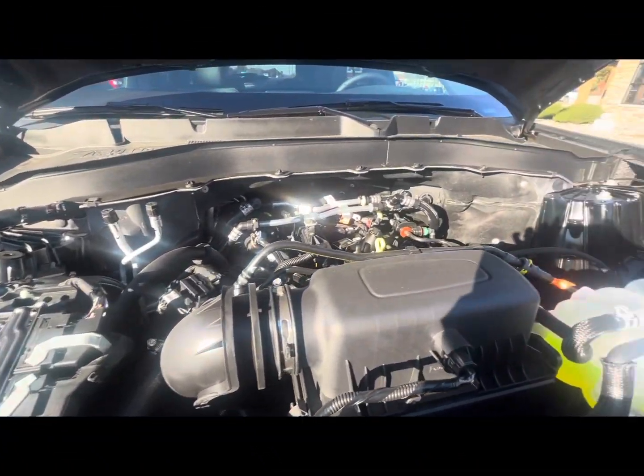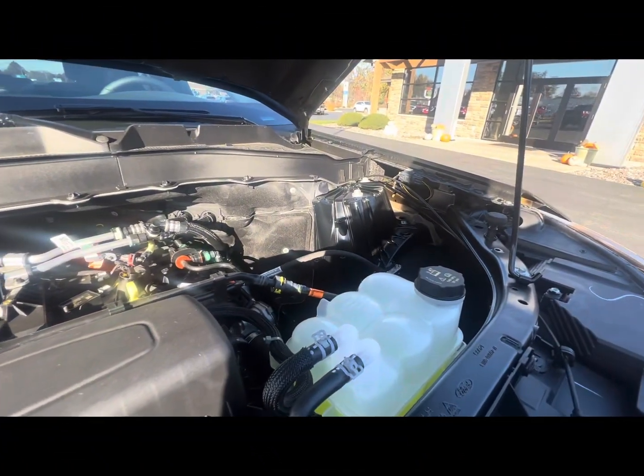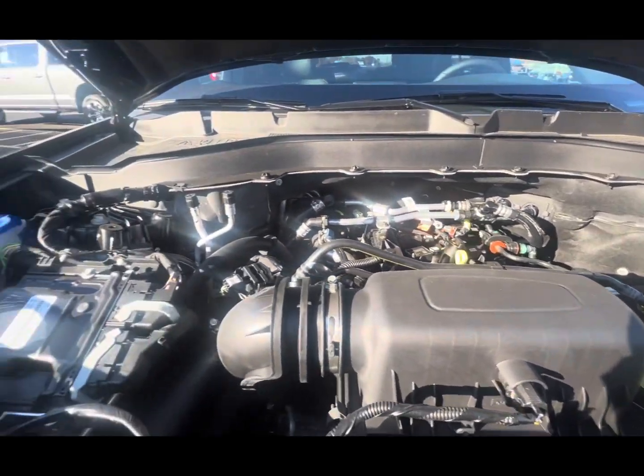Enjoy 300 horsepower with the Ford Explorer Timberline. It will have our lifetime powertrain warranty for as long as you own it.